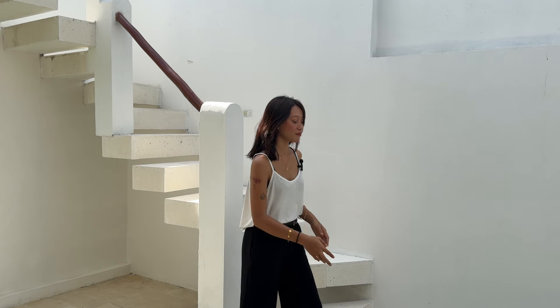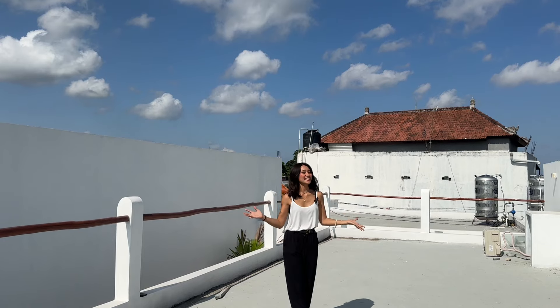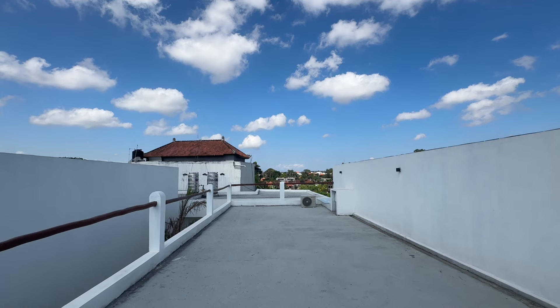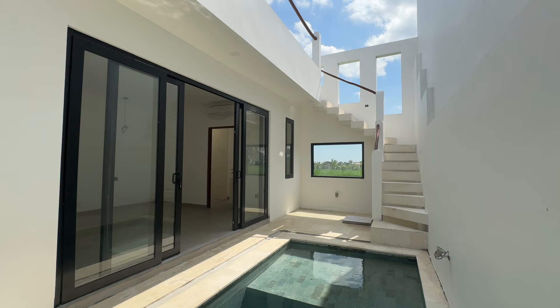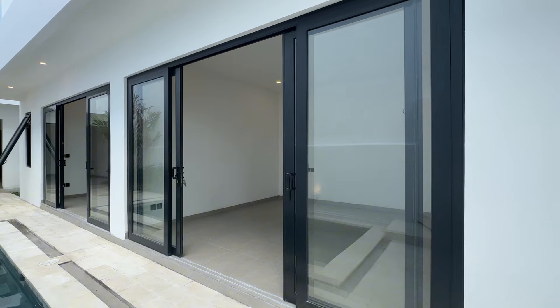And now let's see the rooftop area. This space is ideal for creating your own chill-out lounge, or even building a pergola to enjoy the stunning sunsets and rice field views. Not only are you getting a beautifully designed home, but you are also getting an unbeatable location, perfect for both living and rental potential.